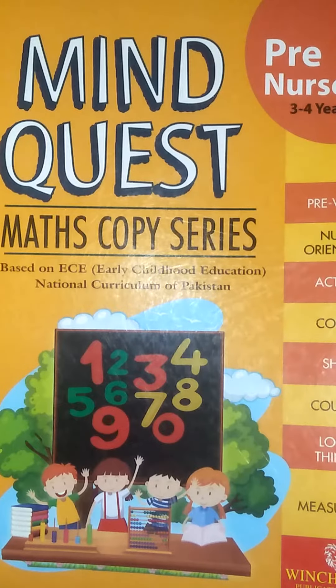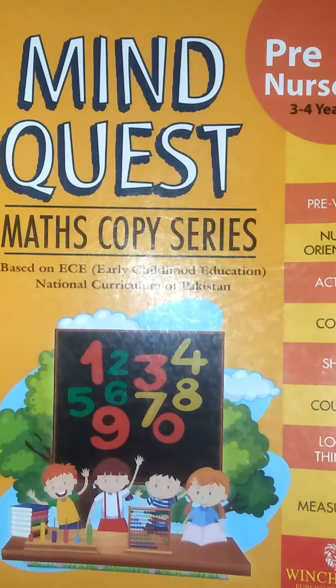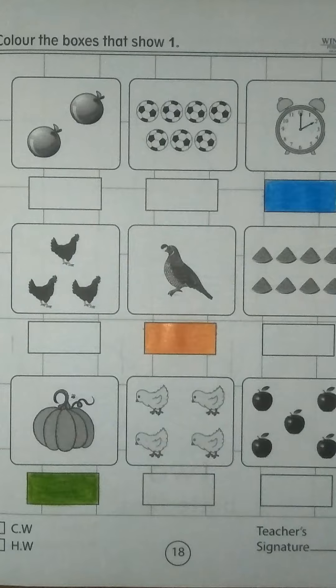Assalamu alaikum, I am Ms. Kulsum. Today is your math class and we are going to do a very interesting activity. Open page number 18. Color the boxes that show number 1.